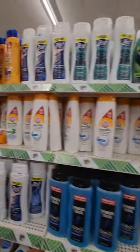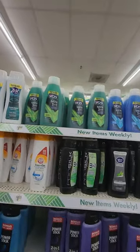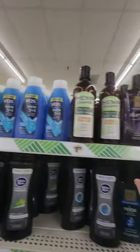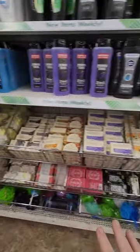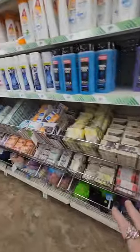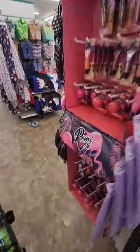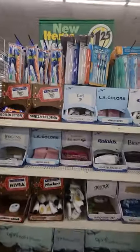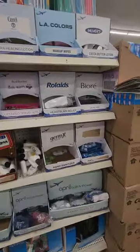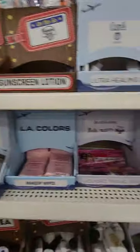Then we have the body wash — Zest, VO5 for men. Look at that, we're getting more and more good stuff for men. We have a nice selection of soaps, Zest, oils. Let's go along and see what else we can buy. I always check the travel section for different things because they're really good for your car as well as travel.